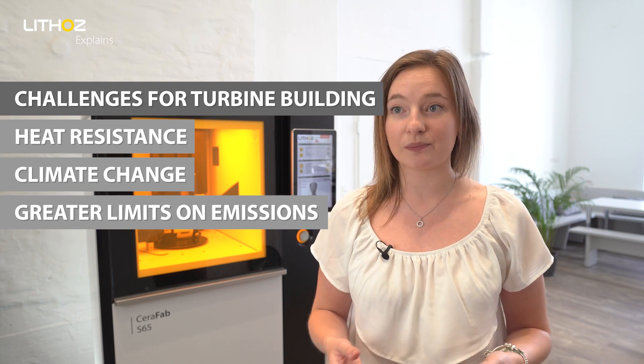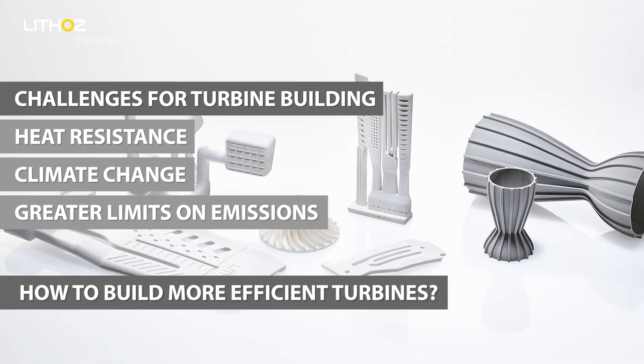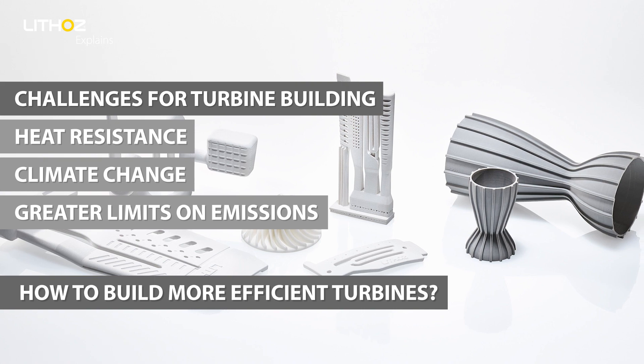Building turbines for the aviation industry has always hit the bottleneck problem of heat resistance. As climate change becomes an ever-increasing problem, greater limits are being placed on emissions. But the needs from the customer's side are clear. With aircraft travel being an essential part of today's lifestyle, flights must continue. So how can the aviation industry build turbines that are considerably more efficient than today's builds without a significant rise in costs?